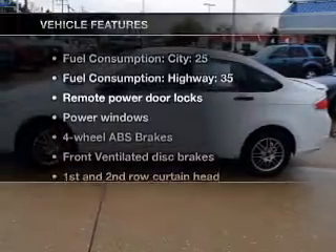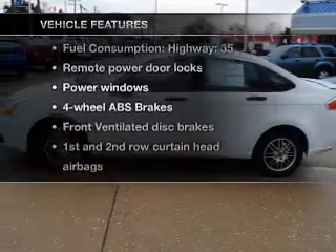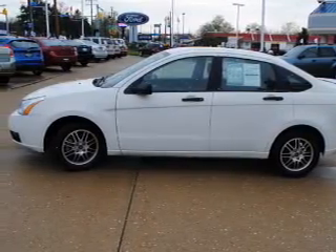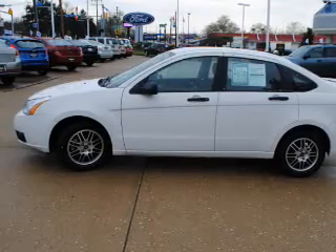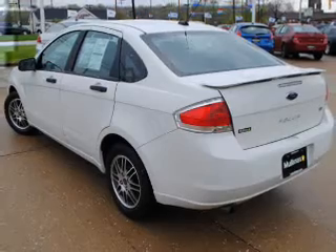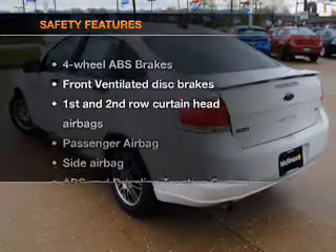And with these notable features, you won't want to miss out on the opportunity to own this amazing ride. Power door locks, power windows, an AM/FM stereo with a CD player, satellite radio, power mirrors, power steering, and an adjustable tilt steering wheel.